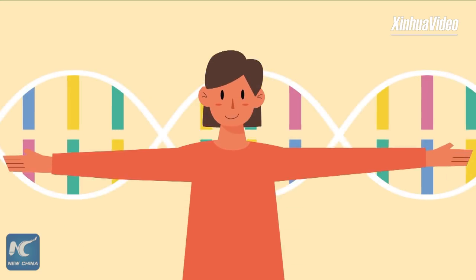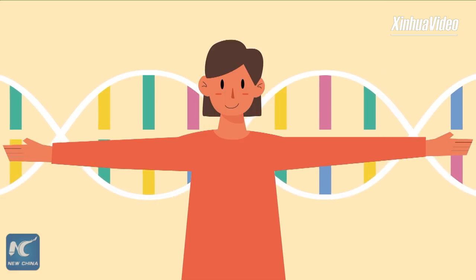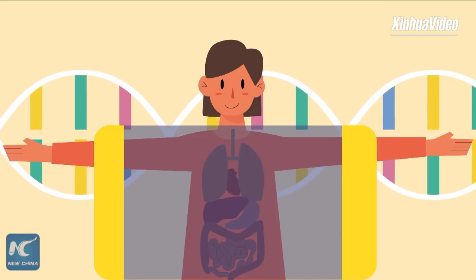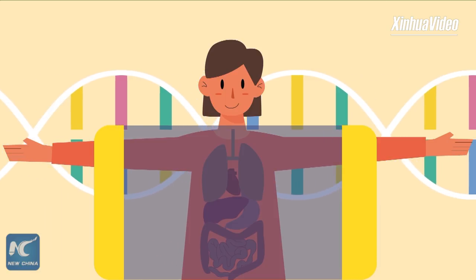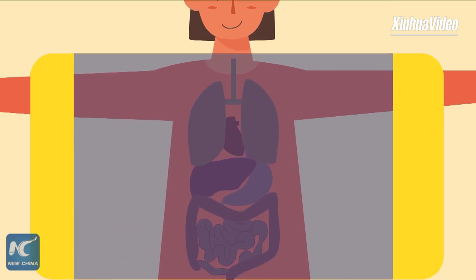The most ideal and safest way to cure genetic diseases is to precisely repair gene mutations in somatic cells by HDR after birth, without endangering germ cells.